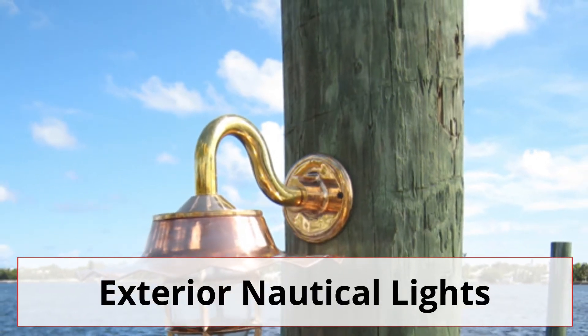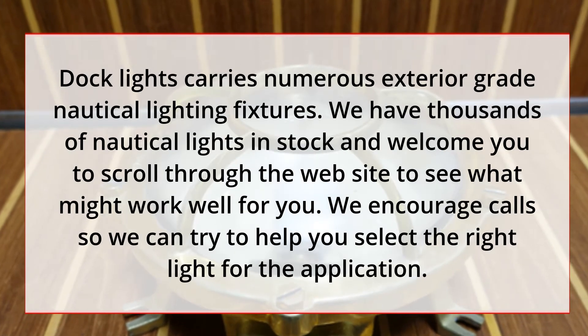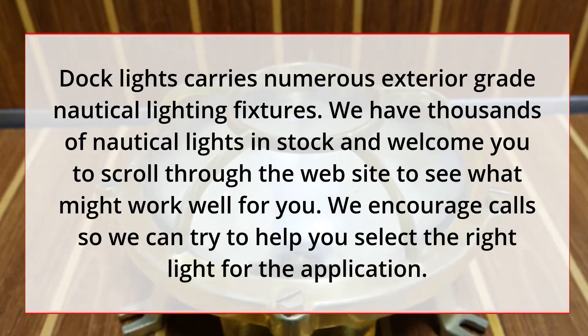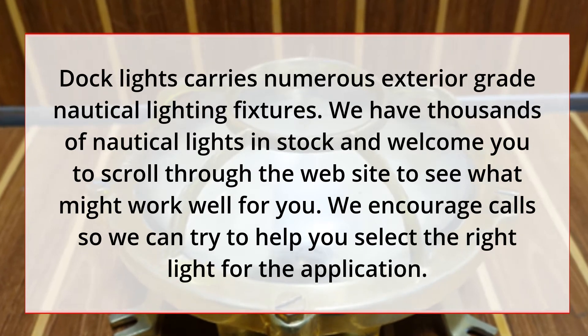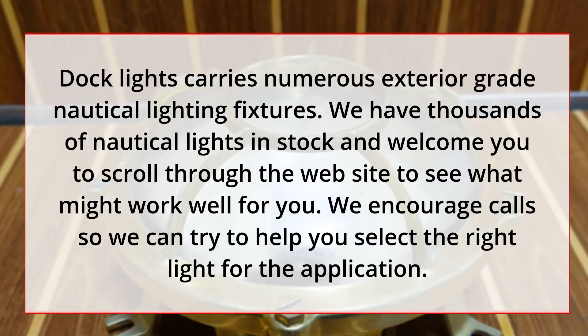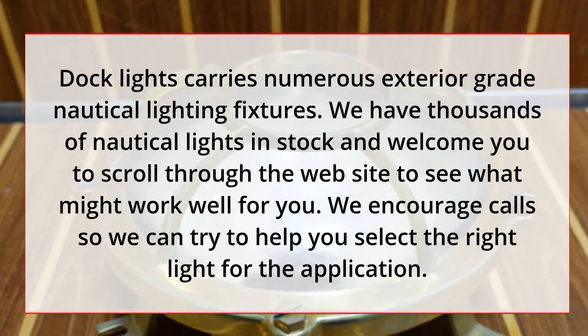Exterior Nautical Lights. Docklights carries numerous exterior-grade nautical lighting fixtures. We have thousands of nautical lights in stock and welcome you to scroll through the website to see what might work well for you. We encourage calls so we can try to help you select the right light for the application.